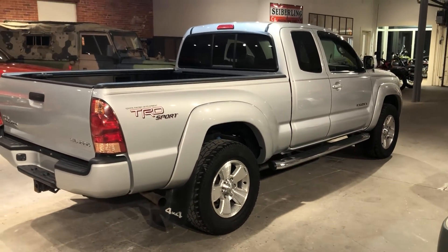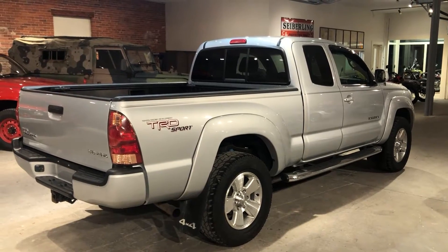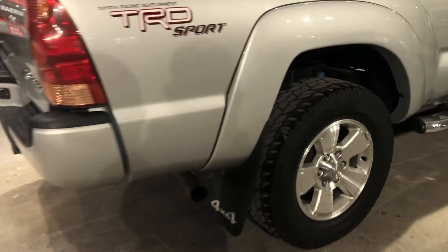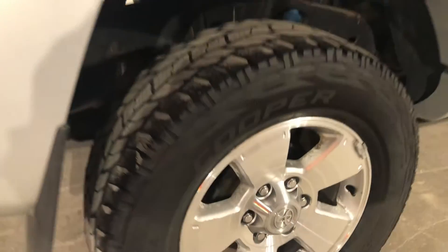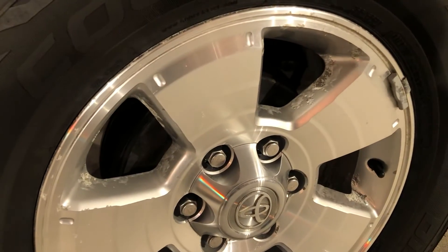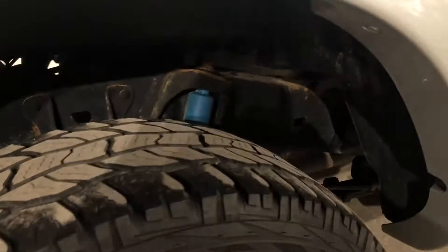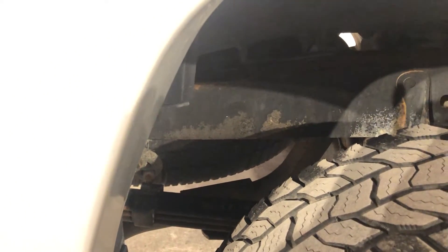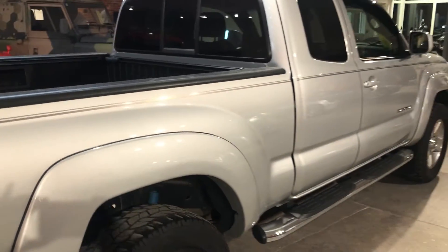Looking at the passenger side — same story. Lines are crisp and clean, even panel gaps. Down here on the wheel you see again very minor bubbling, to be expected. But here's a great shot — we can see the condition of the frame inside here. It is solid, in great shape. You wouldn't know that this vehicle was a 2005; you'd swear it was at least five to ten years newer.